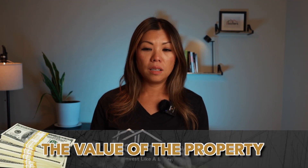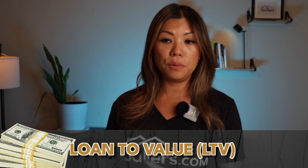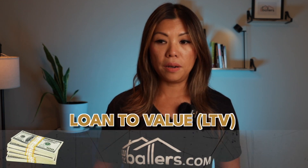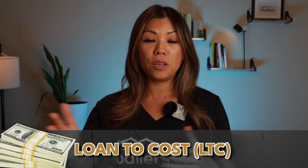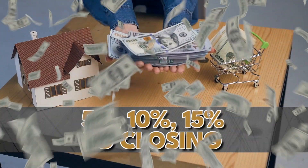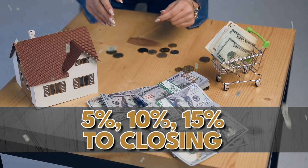Most of the time, local and regional hard money lenders use LTV — loan-to-value — to calculate their loan amount. National lenders may use loan-to-cost, meaning no matter where you buy the property, you're likely required to bring in 5%, 10%, or 15% to closing.